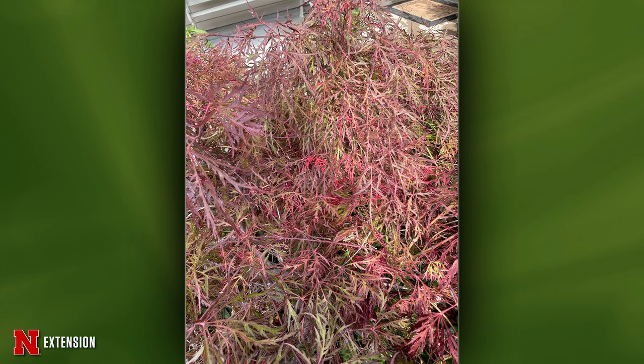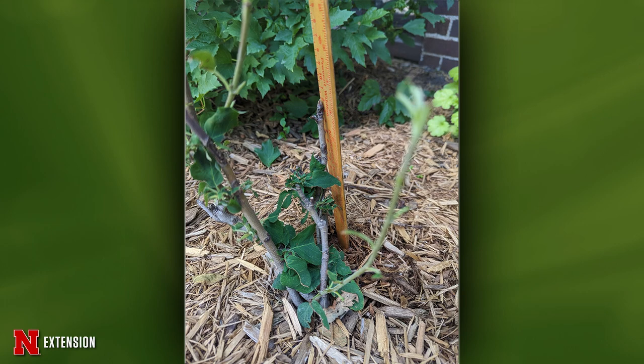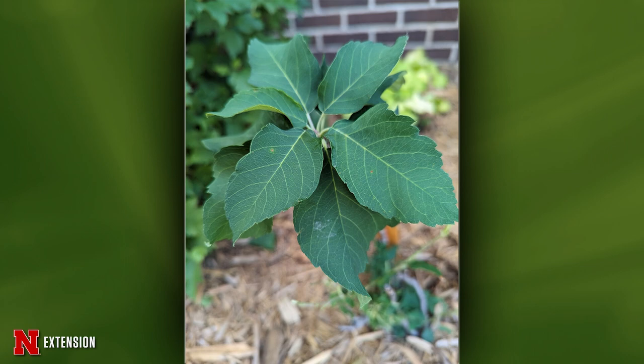Two pictures from Hoskins — a serviceberry that she thought didn't make it through the winter, but now it has lower and upper leaves coming back. Do we start over? I mean, it's trying to come back. It's up to you — if you're willing to work with this and try to get it to regrow into a nicely shaped shrub, or if you want to start over. It is still alive, so it's up to you.